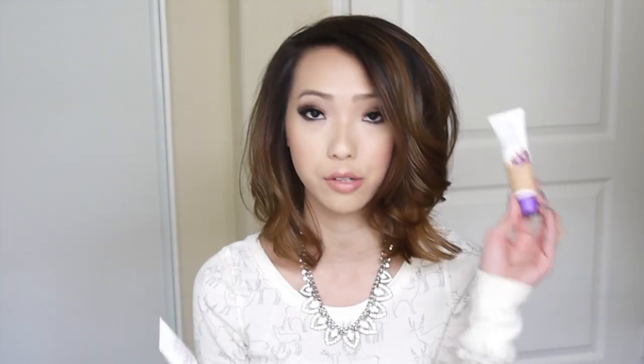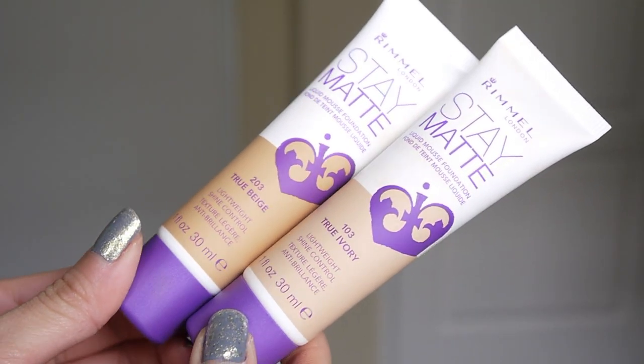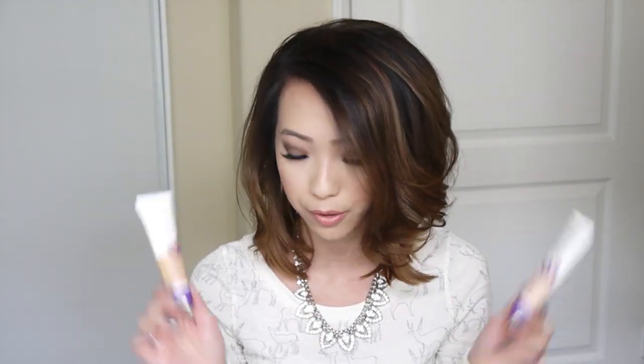I'm gonna start off with a couple of face products. I got the Rimmel Stay Matte Liquid Mousse Foundation in two different colors — True Beige and True Ivory — because I wasn't sure which shade would match me, so I thought I would mix them together. I'm wearing both colors on my face right now. I've only worn it two days. This was only about five dollars from Walgreens and at the time it was buy one get one half off, so that's why I picked up two colors.